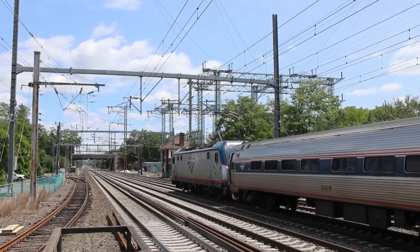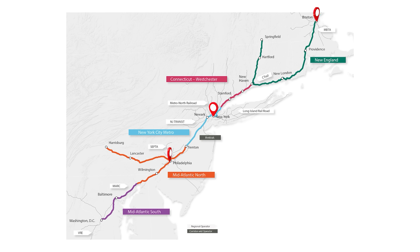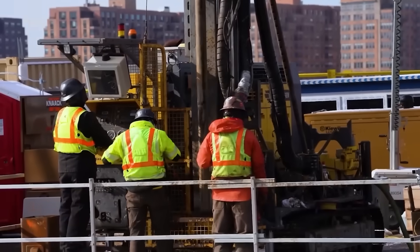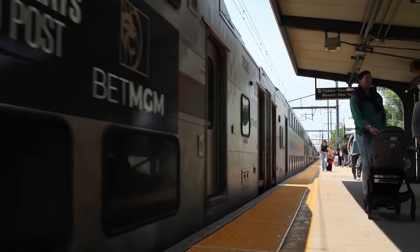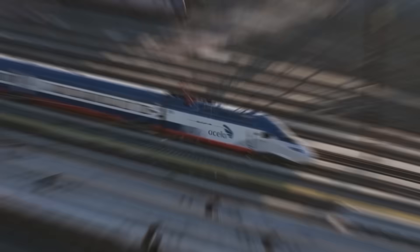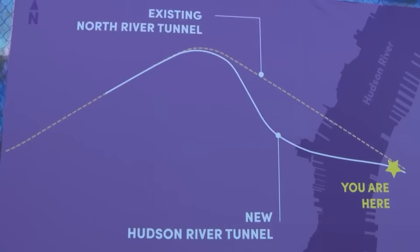The investment also helps secure the Northeast Corridor as a globally competitive economic region, strengthening connections between key cities like Boston, New York, Philadelphia, and Washington, D.C. The Hudson Tunnel Project marks a pivotal moment in the future of American infrastructure. With construction now underway, the project has overcome years of delays and political hurdles, uniting federal, state, and local partners around a common goal. Once complete, it will not only enhance reliability for millions of daily commuters but also serve as a national model for modern infrastructure delivery. Its success could pave the way for future high-speed rail expansion and greater investment in climate-resilient transportation. The journey is far from over, but the path forward is finally taking form.